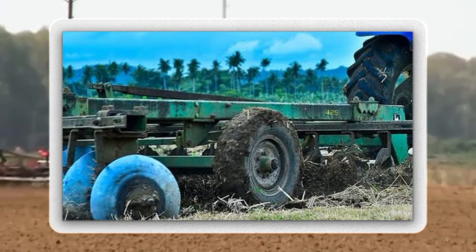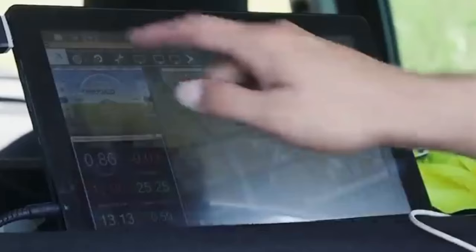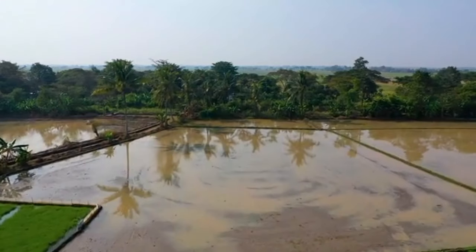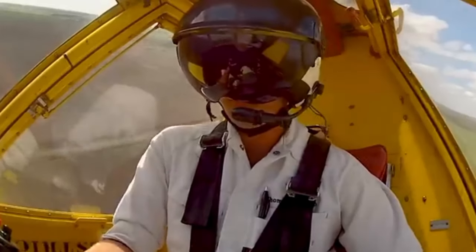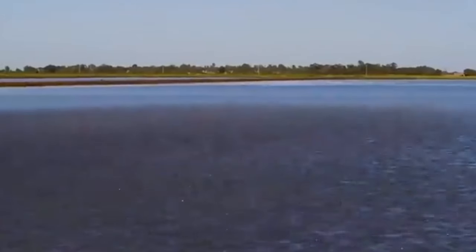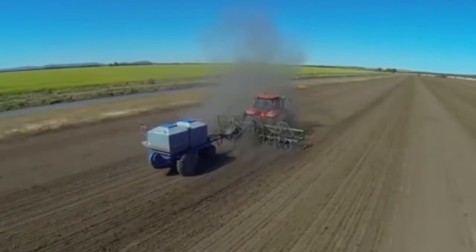Seedbed preparation involves employing seed drills and planters to ensure precise spacing and planting of rice seeds, with some planters even incorporating GPS technology for accuracy. Before sowing seeds, rice farms have to be watered properly. Aerial seeding — also known as airplane seeding — is a technique employed in large-scale agriculture, including rice cultivation, where seeds are dispersed using aircraft.